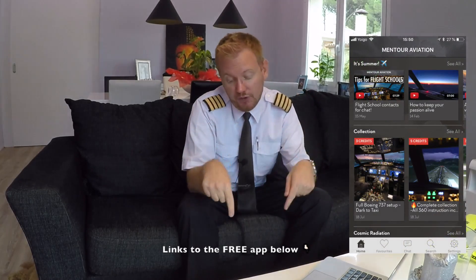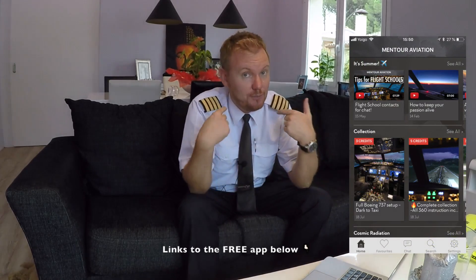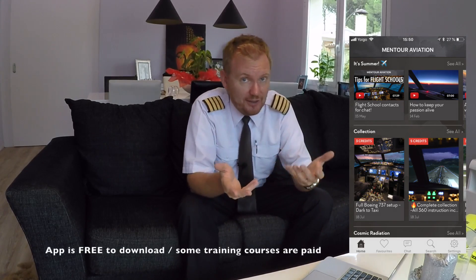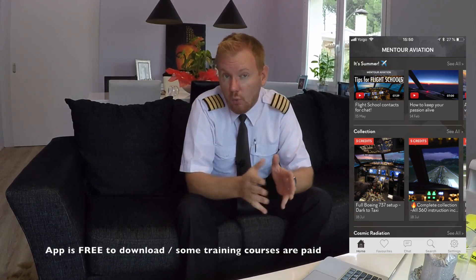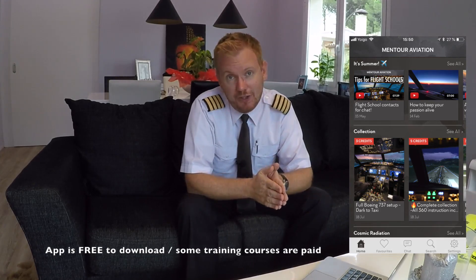I have a mobile application available, it's called Mentor Aviation. It's completely free to download and you have the links to it down here. It's for aviation enthusiasts where you can speak to other enthusiasts and you can speak directly to me and other professional pilots. You can also get training collections in there — collections that show you exactly how we set up a 737 from scratch until it's ready to taxi, or how we deal with things like engine failure, TCAS maneuvers, CAT3 approaches. Check it out, completely free down here.